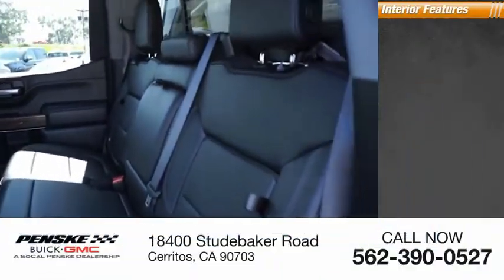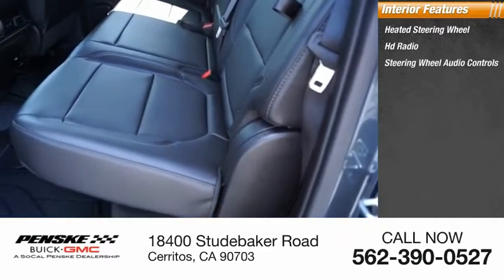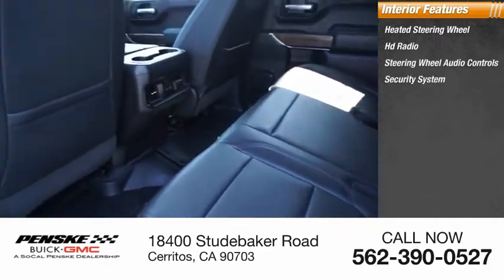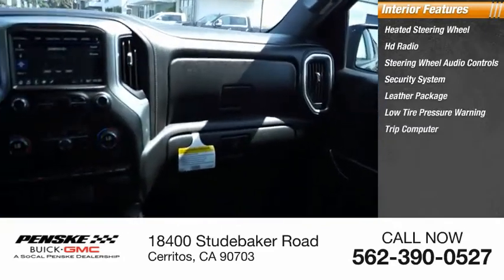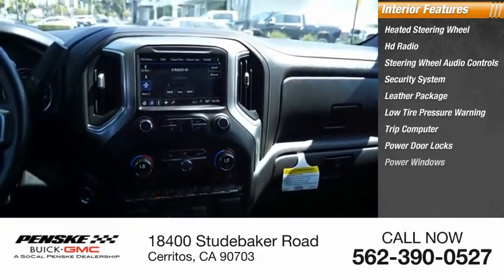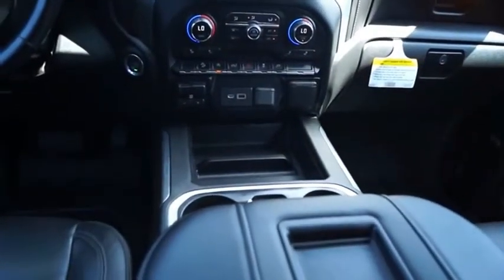Inside you'll find a heated steering wheel, HD radio, steering wheel audio controls, security system, leather package, low tire pressure warning, trip computer, power door locks, power windows, and power steering. Searching for a dependable vehicle that looks great too?